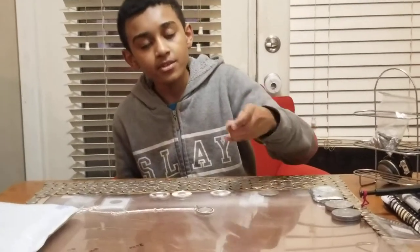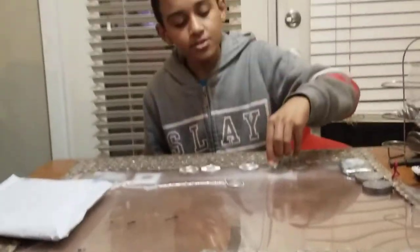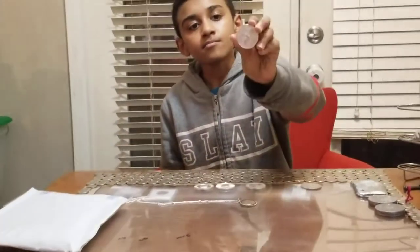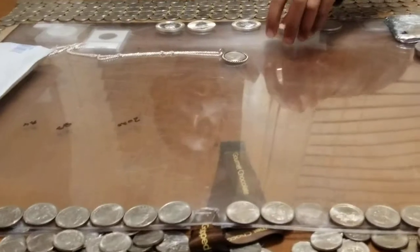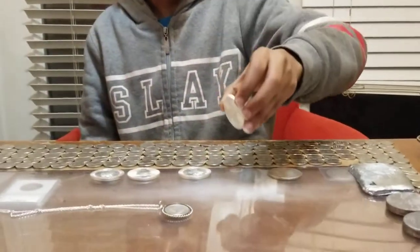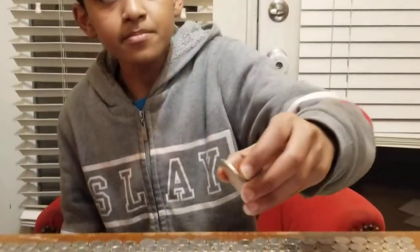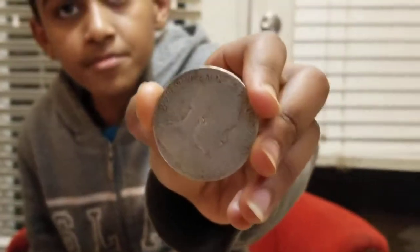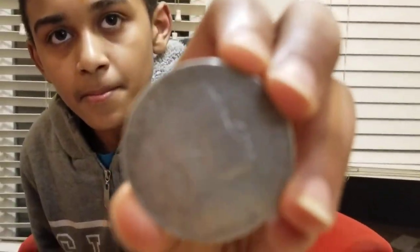The second silver coin, and behind it, it shows like a tree. It's beautiful, and in the front it shows Queen Elizabeth. It's beautiful.